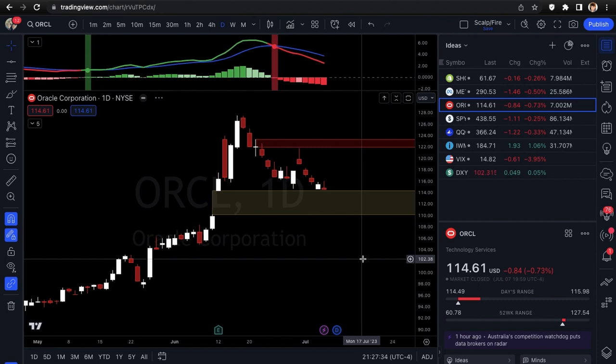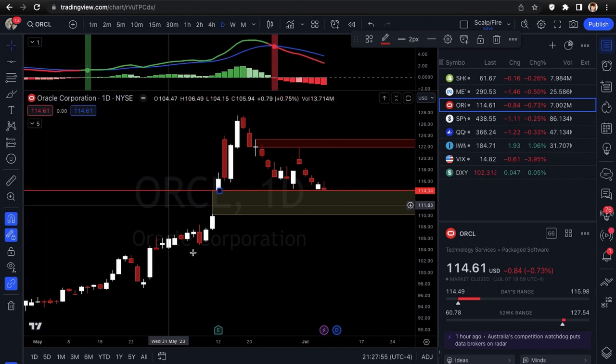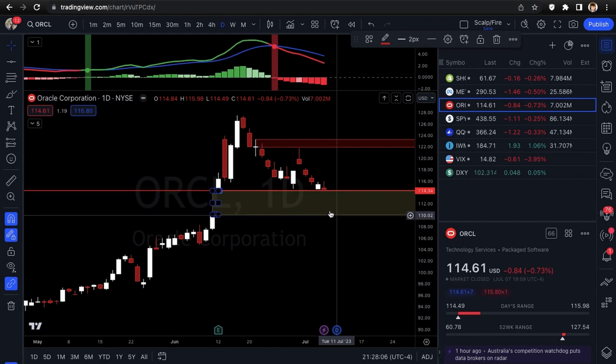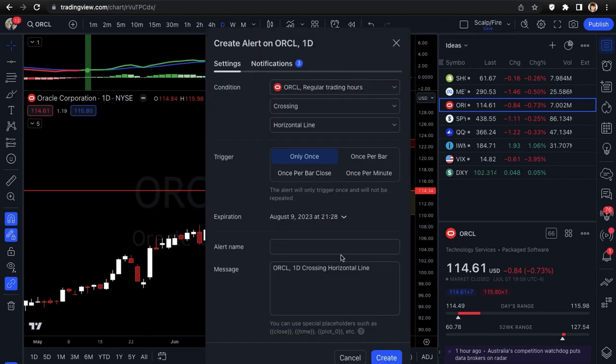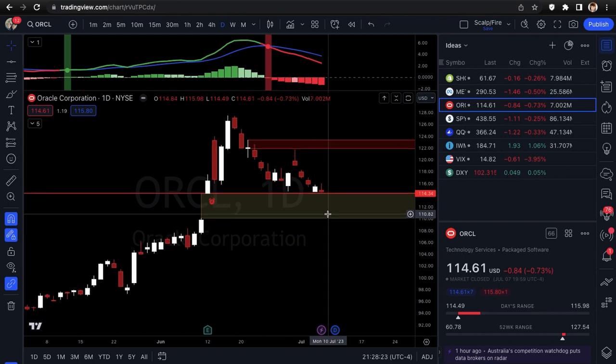Next is Oracle — this is strictly a gap play. You need to see it enter the gap before you take it: wait for a nice 15 or 30 minute bar confirmed inside the gap, and then it can fill the rest. I'll add an alert at 114.34. If it gets under that, it's entering the gap and could flush to the downside — target is about 110 if it fills the whole thing. Sometimes it'll only fill halfway. You need to see 114.34 break before trying to go short, similar to waiting for a trend line break.